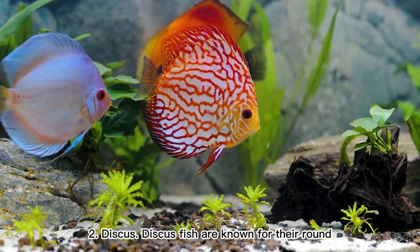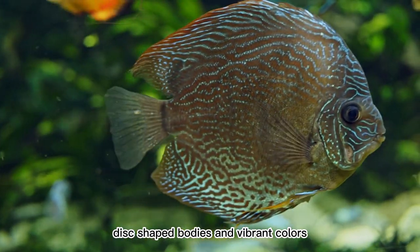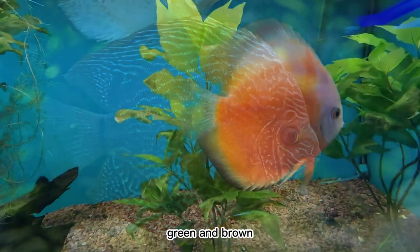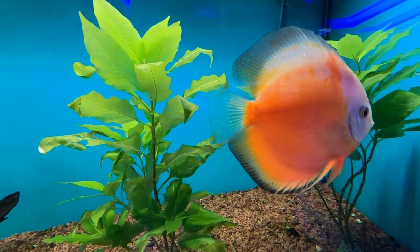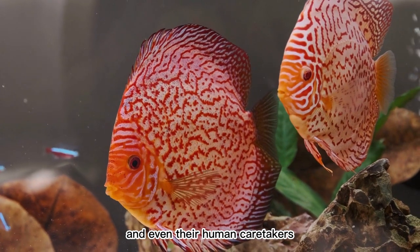2. Discus. Discus fish are known for their round, disc-shaped bodies and vibrant colors, which can range from shades of blue, green, and brown to bright reds and oranges. They are highly social and intelligent, and are known to form strong bonds with their tankmates and even their human caretakers.